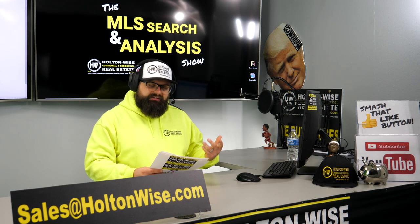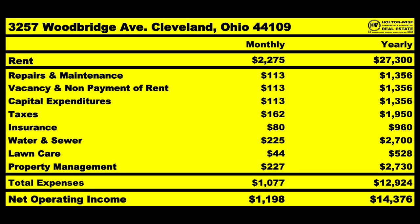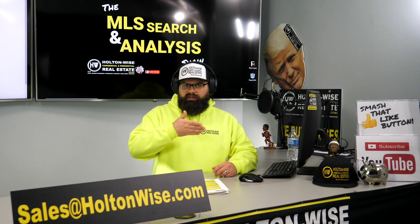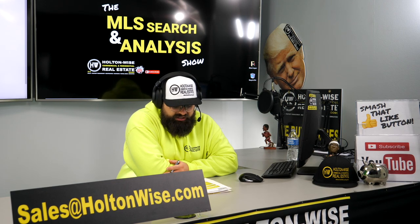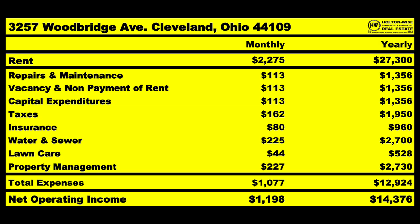Quickly going through the numbers — anticipated expenses. Repairs and maintenance: $113 a month. We're going to budget $113 a month for that. It doesn't mean every single month you'll spend exactly that — it'll average out. These repairs come in as larger costs during turnovers, so every month you put $113 in your pocket that you consider money you'll eventually spend, not cash flow. Same thing for vacancy and non-payment — you're not going to have 100% occupancy or 100% of tenants paying rent, so you save $113 a month for that.